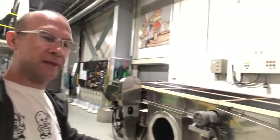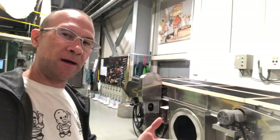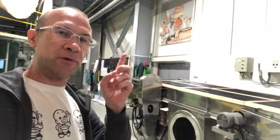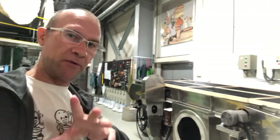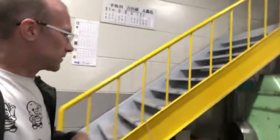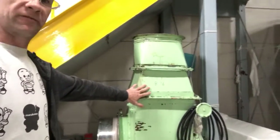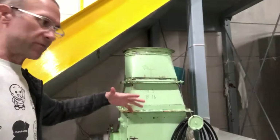We then cool it. We then take it up to the rooms that I work in and prepare it for koji. If it's going to the tanks for just sake rice, we have a machine that pumps it up. We have a series of machines — like this is a fan that cools the rice as it comes out.